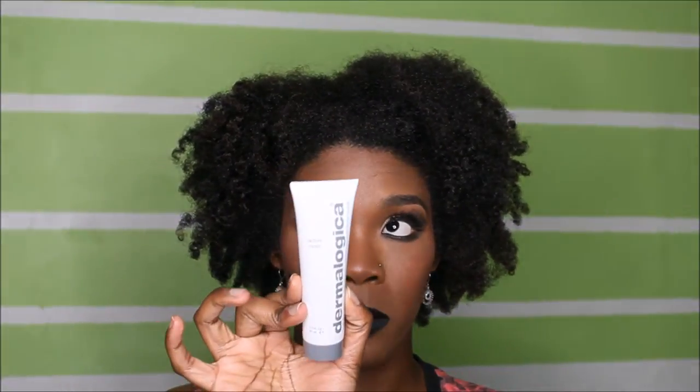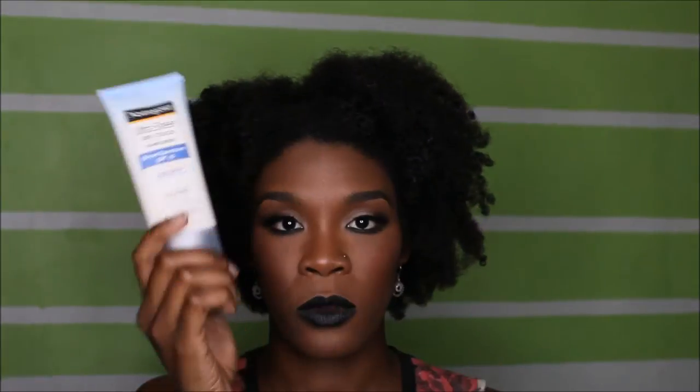Then grab your favorite moisturizer. The one I use is Active Moist from Dermalogica. You also want to mix in a little bit of facial sunscreen. This is Neutrogena Ultra Sheer Dry Touch sunscreen — it's not greasy. Try to get a non-greasy sunscreen; this one is SPF 45. Mix a little sunscreen with a lot more moisturizer and rub it all over your face, neck, and around your ears.